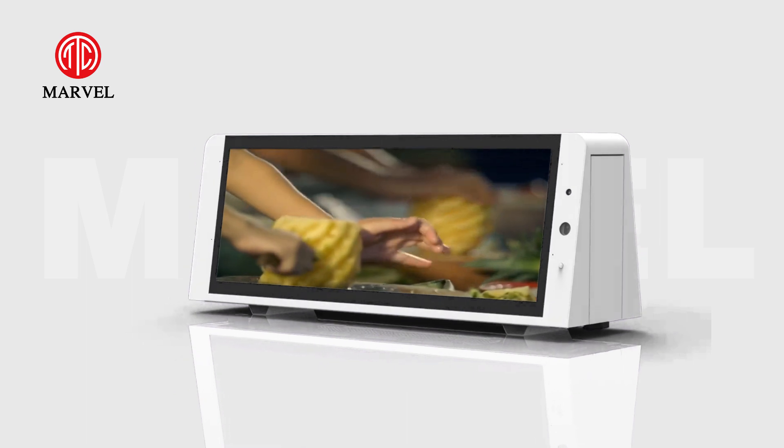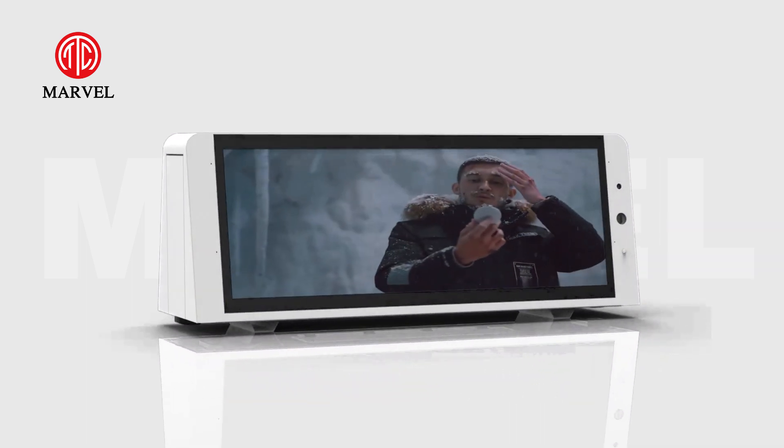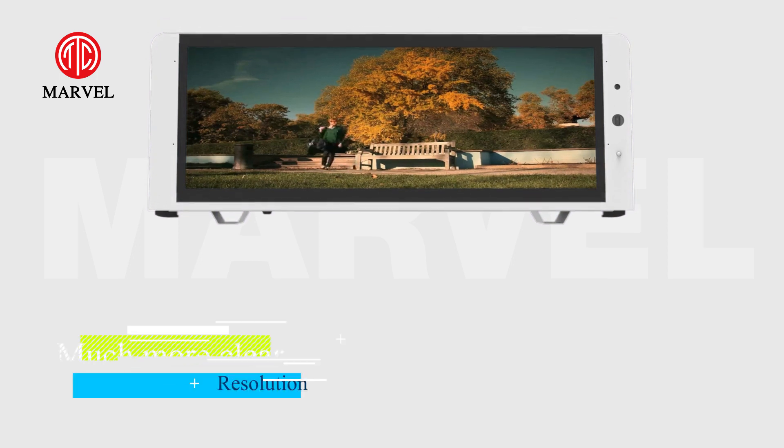Special trapezoidal design for outdoor application. Not only waterproof, but also it has super fluidity and elastic potential energy.